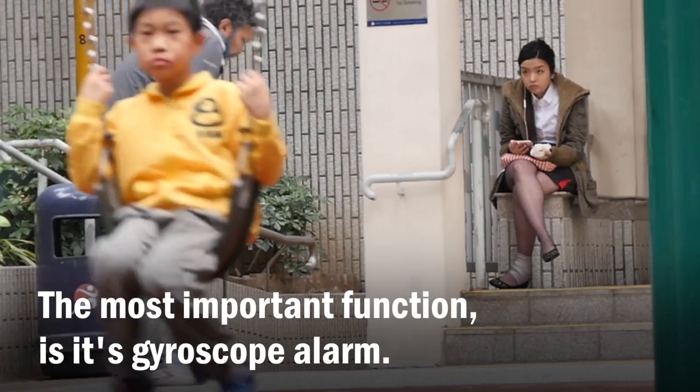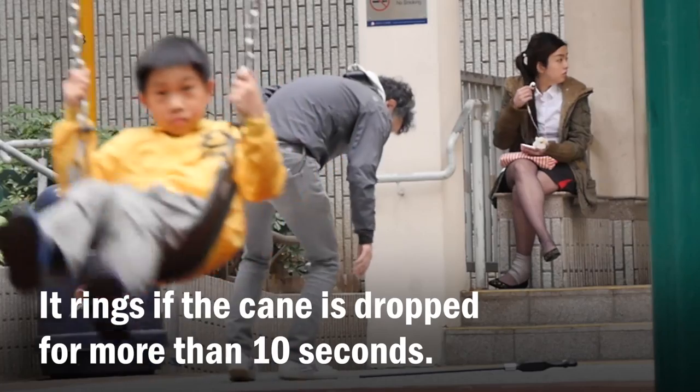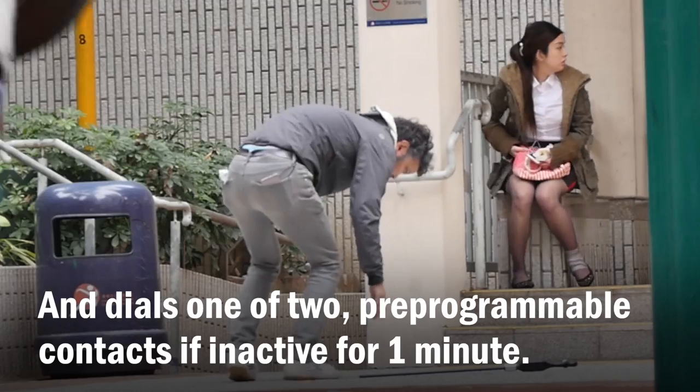The most important function is its gyroscope alarm. It rings if the cane is dropped for more than 10 seconds, and dials one of two pre-programmable contacts if inactive for one minute.